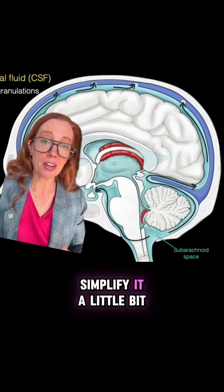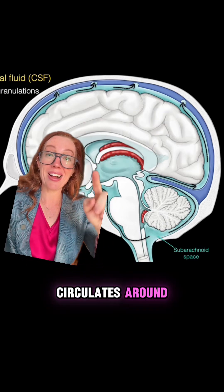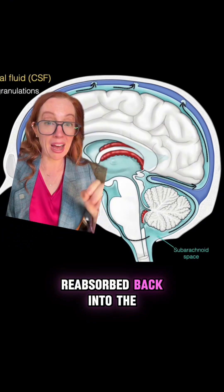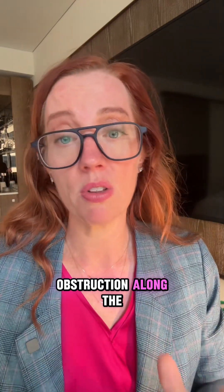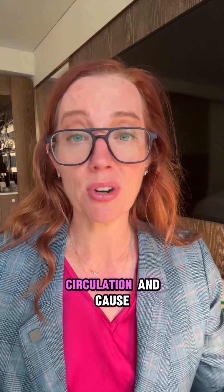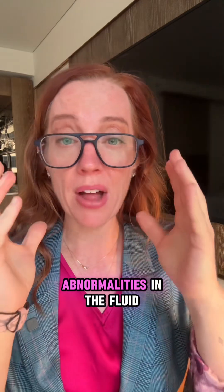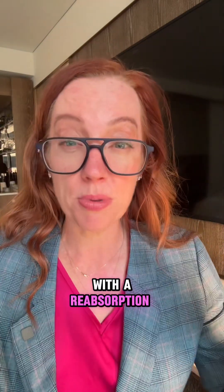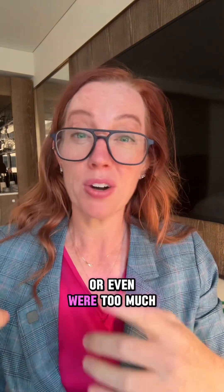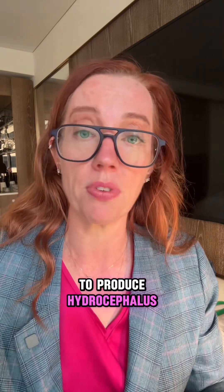To simplify: the choroid plexus creates the fluid, it bathes the whole brain, circulates around, and is reabsorbed back into the bloodstream. It's like a plumbing system — what goes in must come out. Any obstruction along the way can cause abnormal circulation and problems. It may not even be an obstruction; you can have abnormalities in the fluid itself making it too thick, problems with the reabsorption process, or even overproduction of fluid. So there are many different things that can go wrong to produce hydrocephalus.